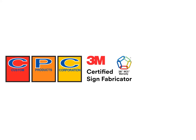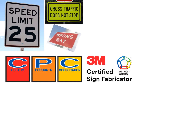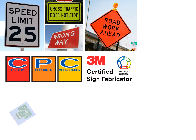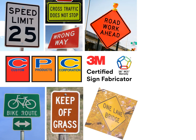Choosing a 3M certified digital sign fabricator that uses the 3M matched component system ensures your signs will stay beautifully bright and long-lasting. Custom Products is certified annually by 3M and utilizes the 3M matched component system for all the digitally printed traffic signs we produce.